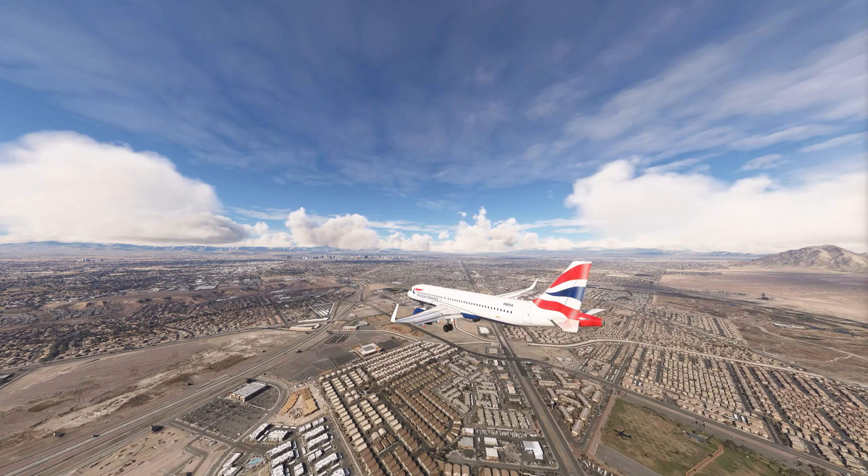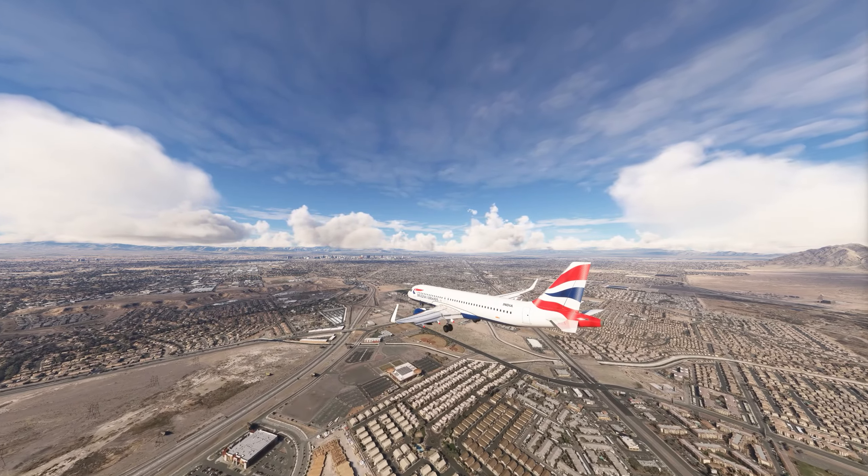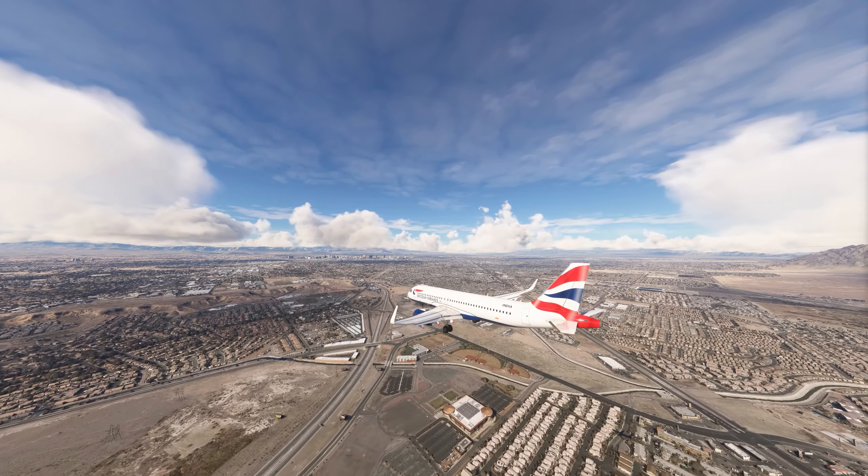Las Vegas Tower, UPS 589er Tree Heavy at runway 26R, ready for departure IFR to Standiford.